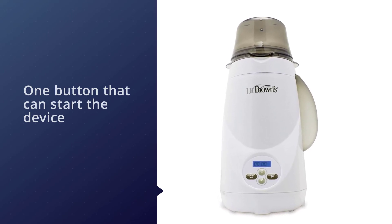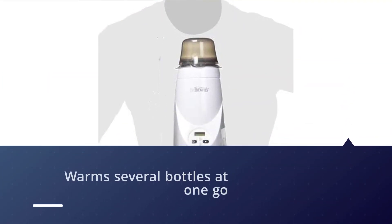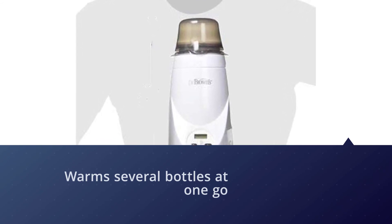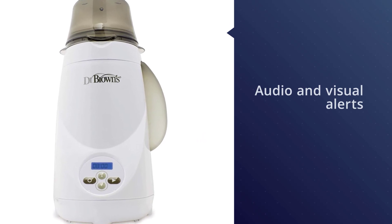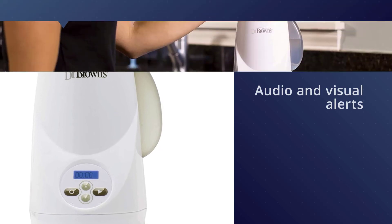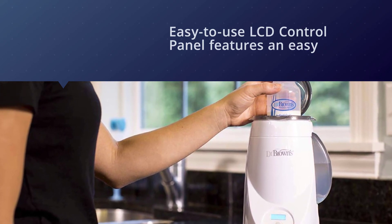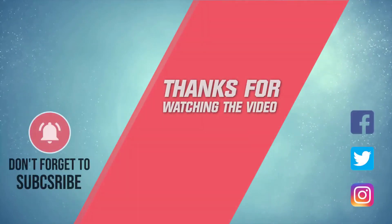The Dr. Brown's Deluxe Baby Bottle Warmer can heat up frozen breast milk. It has an LCD control panel and only one button to start the device. The appliance warms several bottles at one go before needing to be refilled with water. Thanks for watching the video.